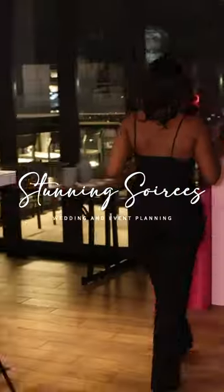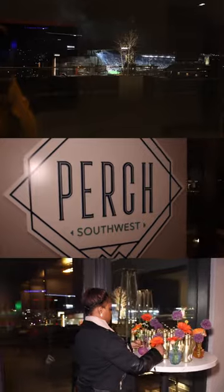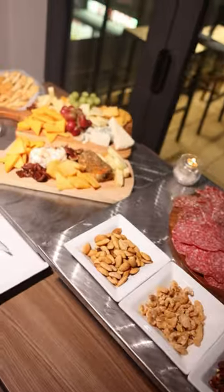Hello everyone, it is Krista Asshaheed here with Stunning Soirees. Today we're going to take you behind the scenes of Beth's 40th birthday celebration. We are here at Perch Southwest — it is a lovely rooftop lounge. Beth is in love with pop music and she also loves pop art, so she decided to do an 'It's Popping' party. Come along with us today and we will share what the guests will experience.